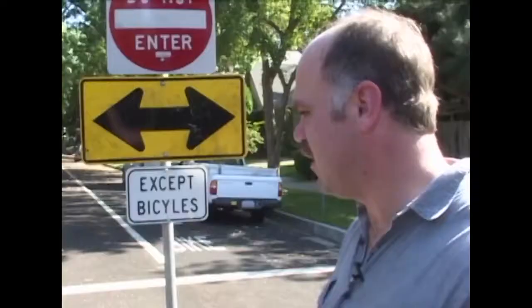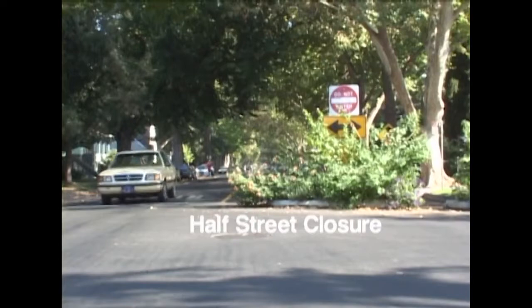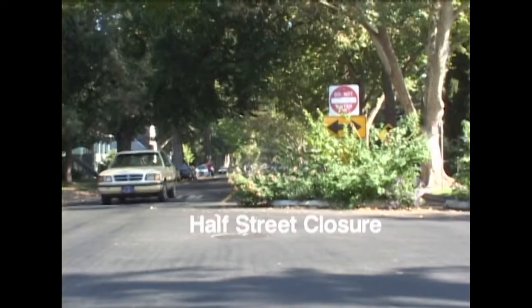One of the things that we feature here in the Midtown traffic-calming was what's called a half-street closure. What it does is it prevents people from going on one side of the street into the neighborhood. The other side is open for people to leave out, and it diverts the traffic around the residential areas.